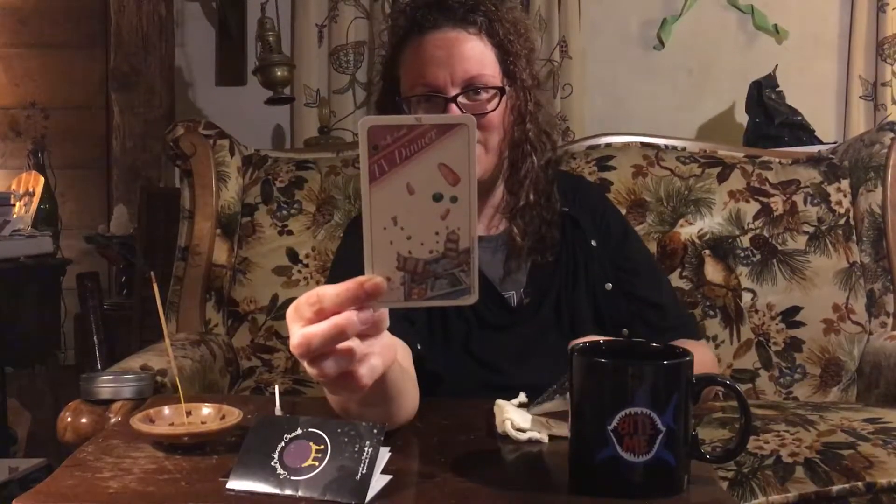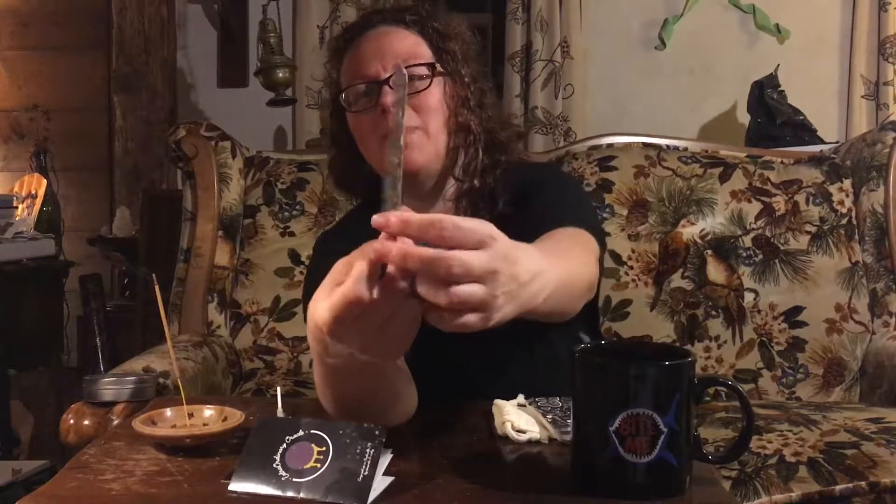This is actually one of the funniest cards in the deck. It's called Half-Assed TV Dinner — kind of like what I did today with my macaroni and cheese, totally half-assed. That's one of the first cards, and here's what the back looks like, with our magical witchy items.